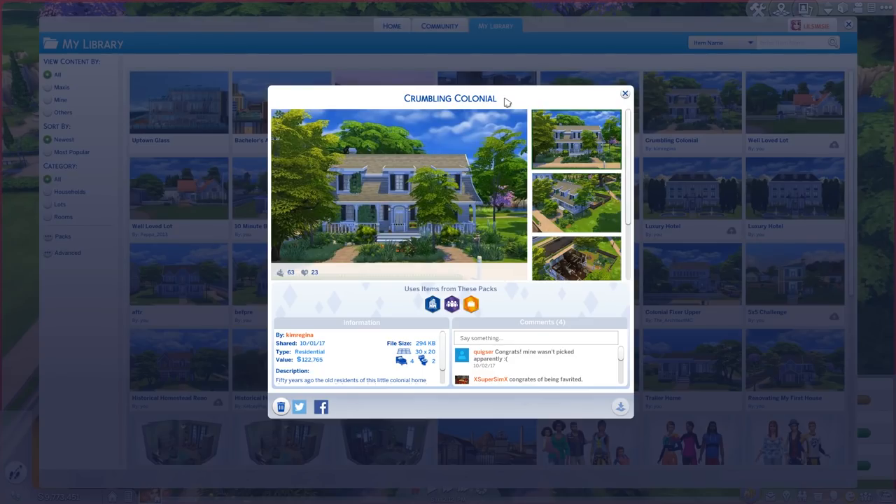Hi everybody, it's Kayla and welcome back to Fixer-Upper, the show where I attempt to fix up your houses. Today we're doing a house called Crumbling Colonial. It's by Kim or Gina on the gallery, costs about a hundred and twenty-two thousand simoleons — jeez, that's expensive. It's on a 30 by 20 lot, four bedrooms, two bathrooms.